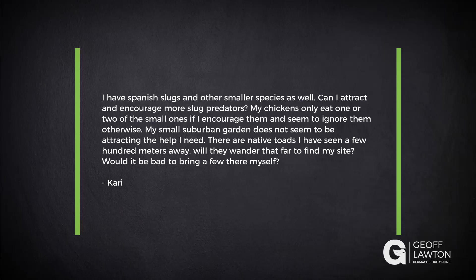I have Spanish slugs, another small species as well. Can I attract and encourage more slug predators? I'm sure you can. My chickens only eat one or two small ones if I encourage them and seem to ignore them otherwise. My small suburban garden does not seem to be attracting the help I need. There are native toads I've seen some 100 meters away. Will they wander that far to my site? Would it be bad to bring a few there myself?